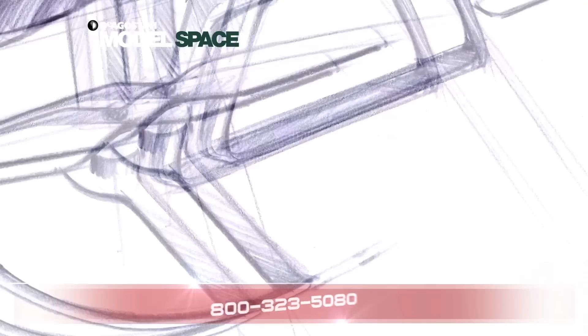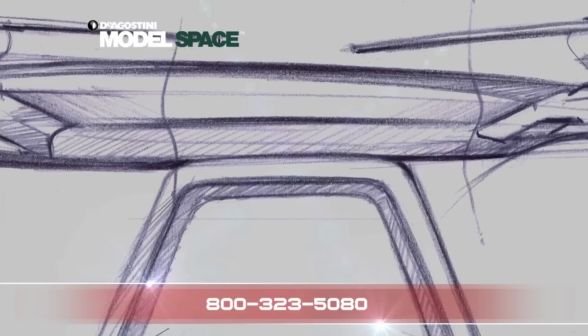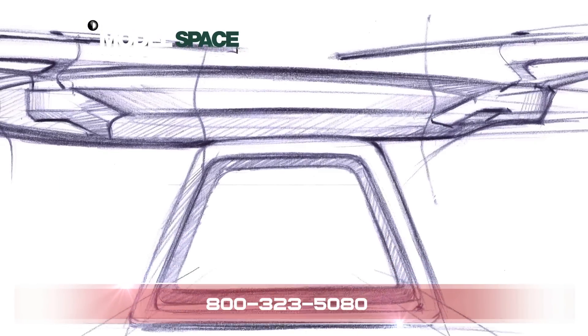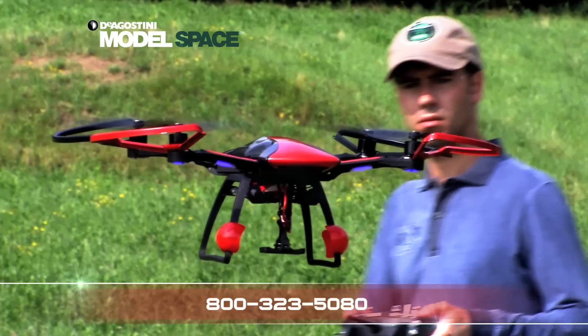Characterized by three core values — experience, creativity, and innovation — Pininfarina have put each of these disciplines to work in the magnificently crafted Skyrider Drone.